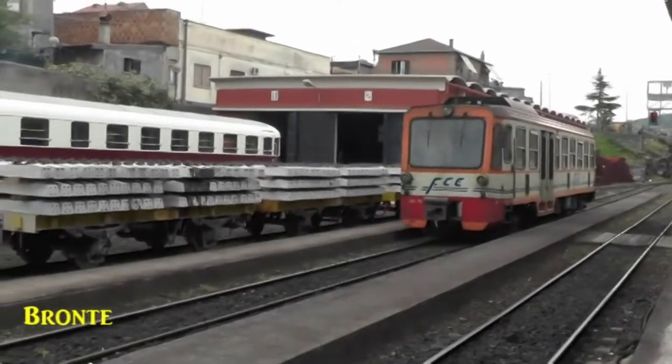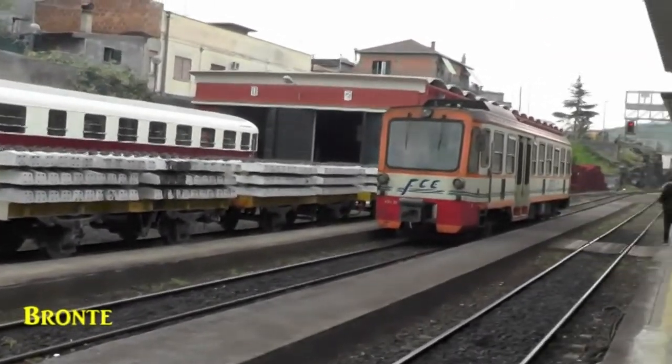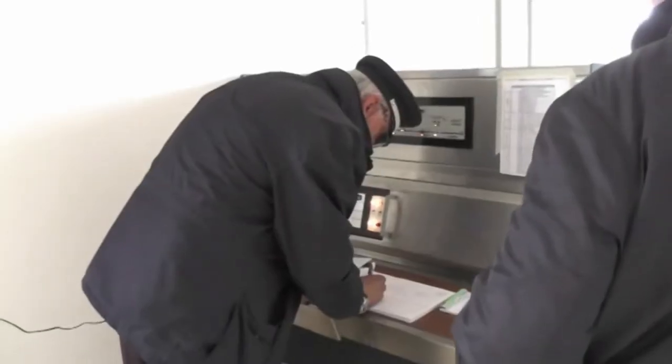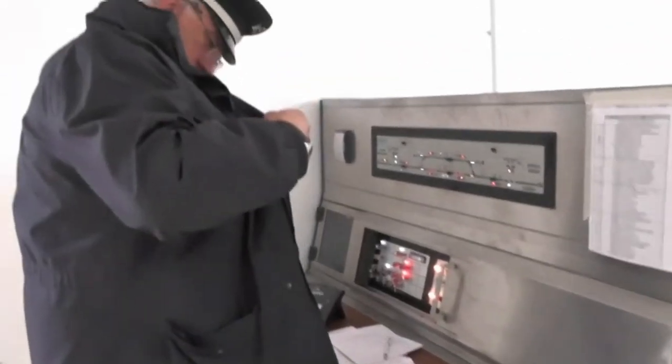Bronte has a population of 20,000 and is a major station on the Circumetnea line. It had a shed, now converted to a museum. It appears to be a crew-changing point. We had lunch here while the stationmaster was busy booking the train and setting the path for a train that was following us into Bronte.